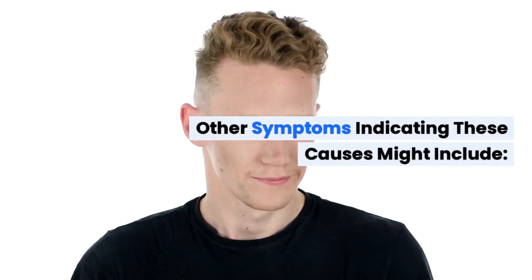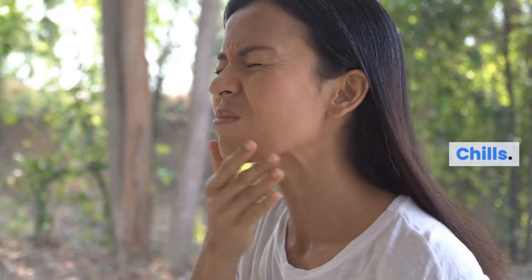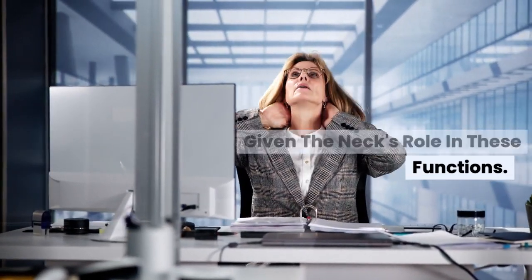Other symptoms indicating these causes might include pain, swelling, or tenderness near the lump. Symptoms of infection such as fever or chills, fatigue or unexplained weight loss, difficulty breathing or swallowing, given the neck's role in these functions.